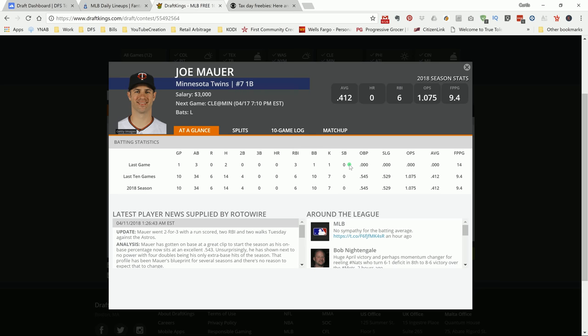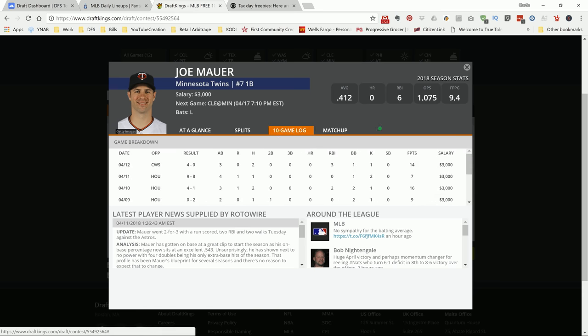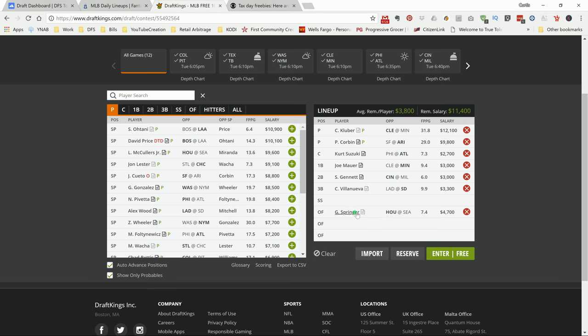If you're not playing Kluber, here's a nice BVP play — Joe Mauer has a nice history versus Kluber. Kluber's a righty and Mauer is a lefty, so you normally can see the ball better when the pitcher is opposite-handed. Clearly he's seeing it well because he has a few hits against Kluber in the times he's faced him. Small sample size, but it still shows he's seeing whatever Kluber's throwing. So I like Mauer if you're not going with Kluber.